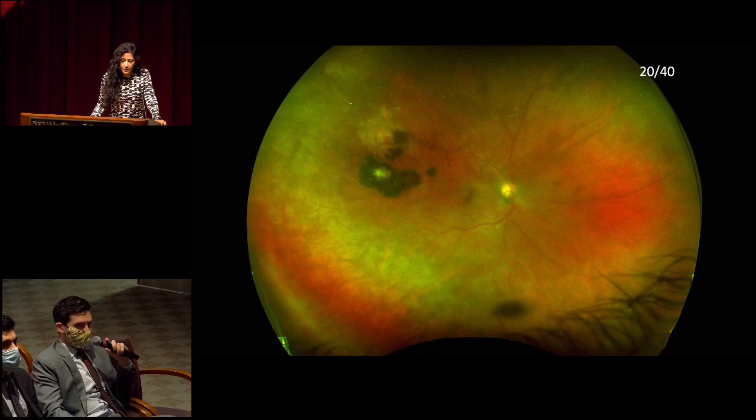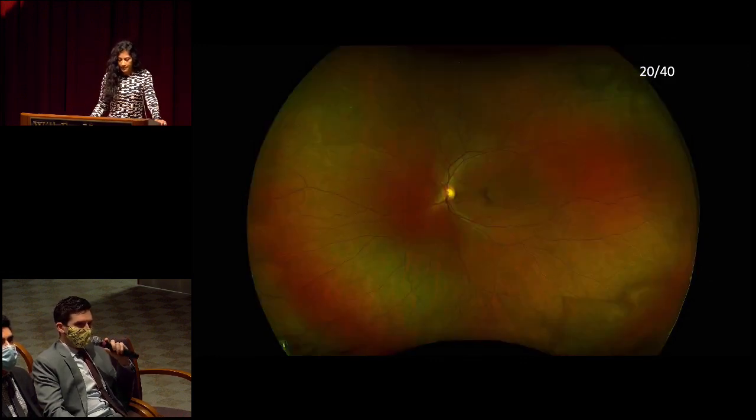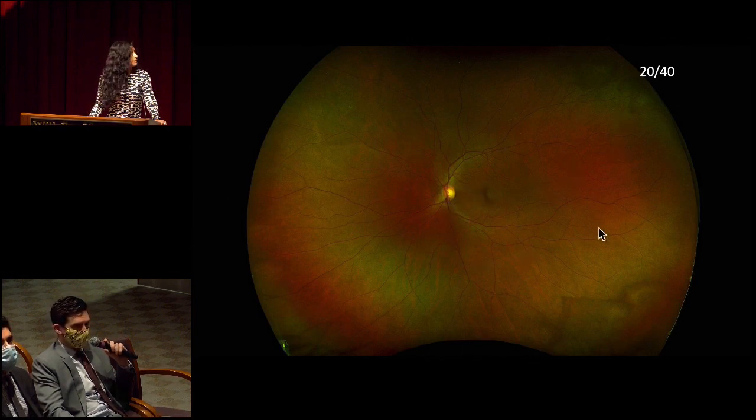On clinical exam, there was noted to be 2-plus vitreous cell, no disc edema, and a Weiss ring. The peripheral changes were more pigmentary with no frank retinal whitening. The pseudocolor wide field image of the left eye shows similar visual acuity of 20/40. In this eye the media appears clear, the disc is sharp with about a 0.5 cup-to-disc ratio, vasculature is normal course and caliber, the macula looks normal, and the periphery has only nonspecific pigmentary changes without pigmented lesions like seen in the other eye.